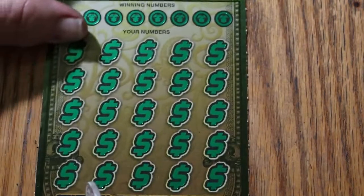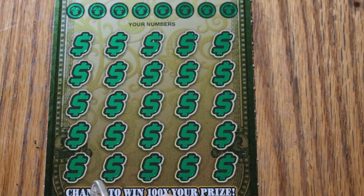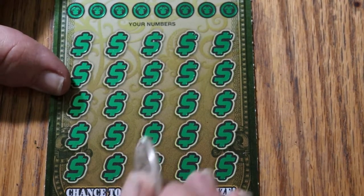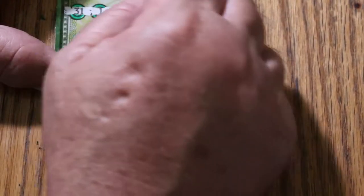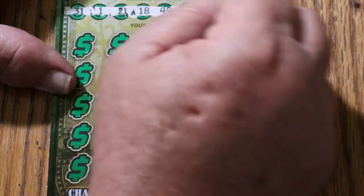Last ticket of this session. Can it save the day? Overall odds dictate this should hit. 31, 1, 21, 18, 49, 20, 45, and 39.